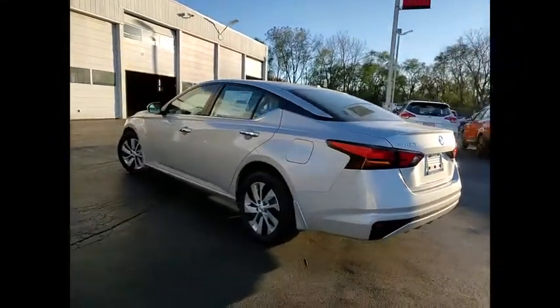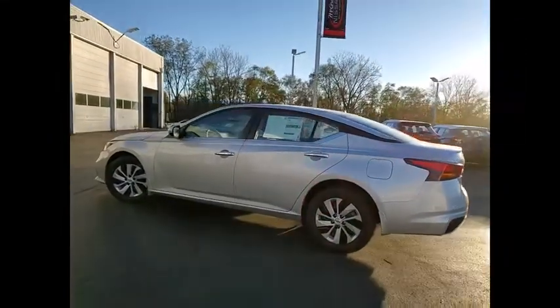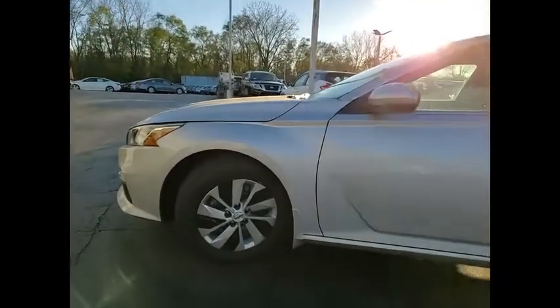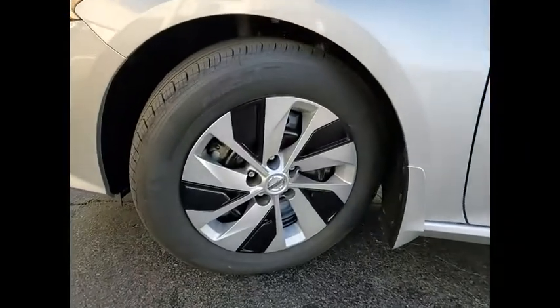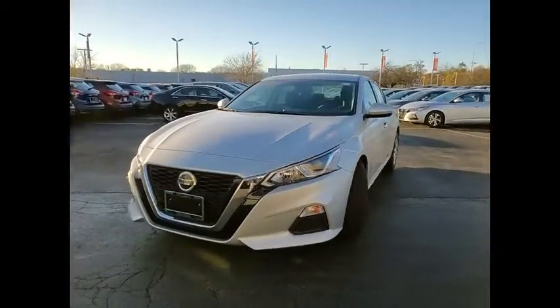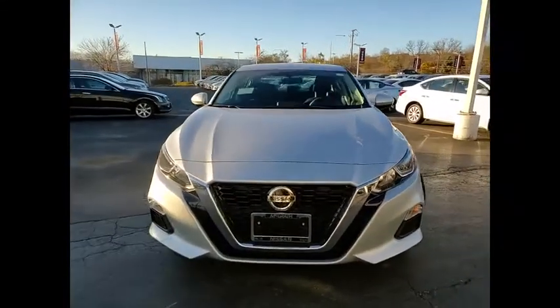This vehicle has less than 100 miles. Here are some of this vehicle's great options: electronic stability control, brake assist, traction control, remote keyless entry, speed control, four-wheel disc brakes, rear window defroster, security system, low tire pressure warning, and trip computer.